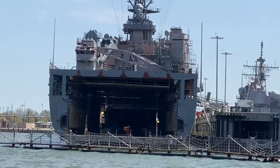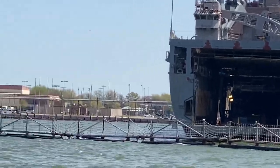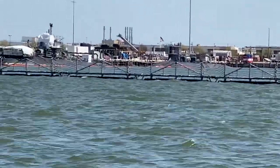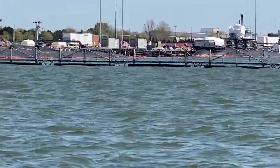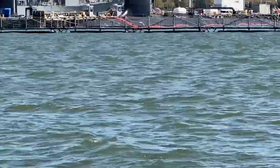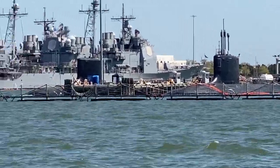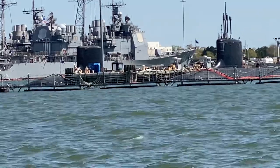They can engage either an enemy surface ship or submarine utilizing what's considered the world's most advanced torpedo — it's called the Mark 48. The Mark 48 is considered a heavyweight, wire-guided torpedo. It has an effective range of 23 miles and can travel at speeds of over 70 miles an hour, delivering to its target — whether an enemy surface ship or submarine — approximately 650 pounds of high explosive. Again, these are attack subs, primarily designed to engage and destroy enemy submarines.